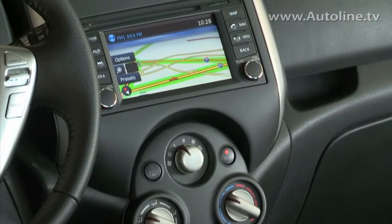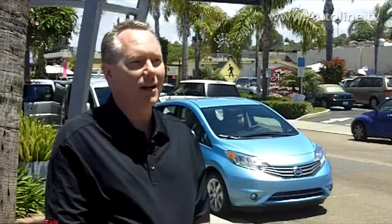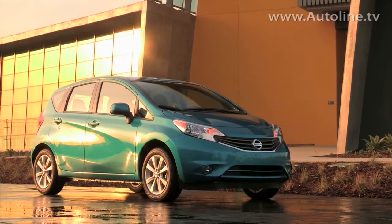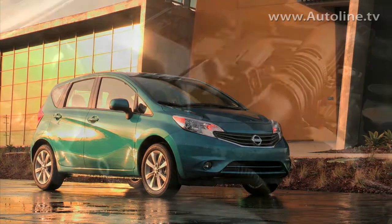But the changes weren't just on the inside. The goal was to elevate styling to a purchase reason for the segment. Typically in this segment, people are looking for price, fuel economy, and value, and styling is just, you know, it is what it is. But we elevated the styling to a purchase reason.